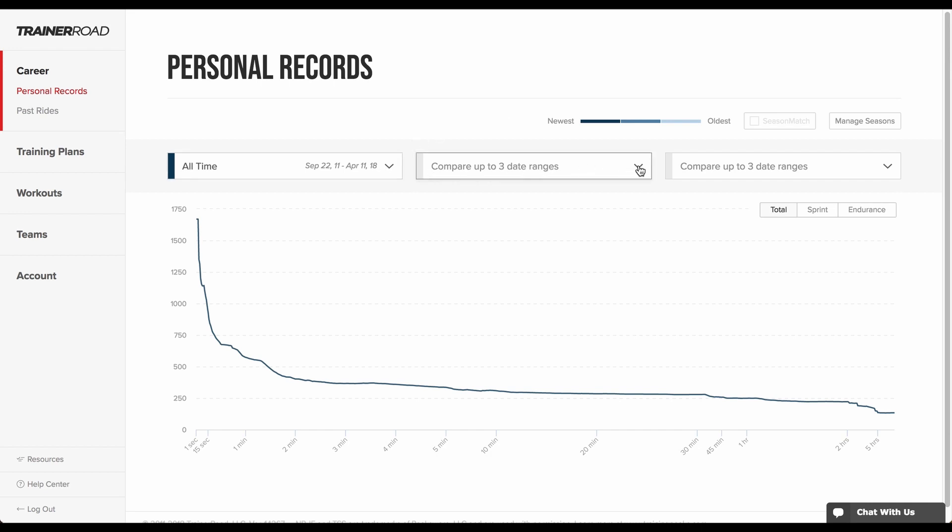Riders can compare PRs for up to three seasons at the same time and view those PRs in three different views: Total, Sprint, and Endurance.